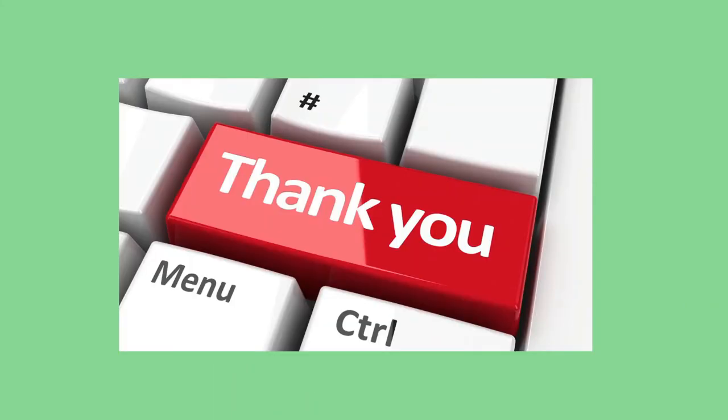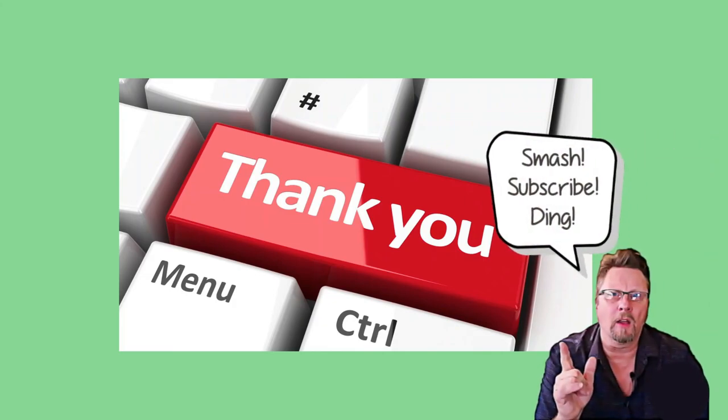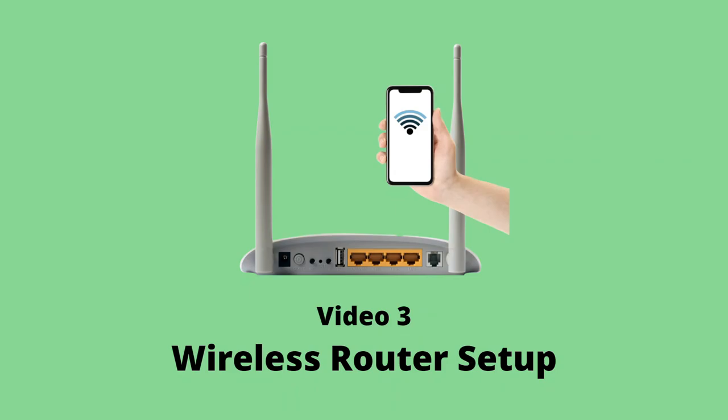So that concludes this video. I hope you got something out of it. In my next video, we'll get into the nuts and bolts of actually setting up, securing, and backing up a wireless router, using a router which has recently replaced the ASUS as my new favorite wireless router under $100.